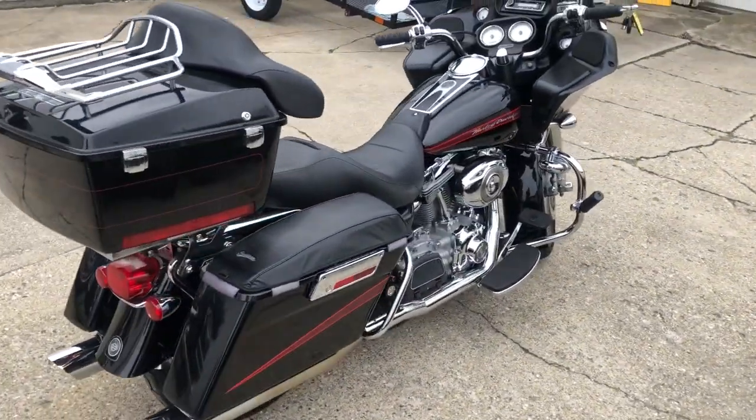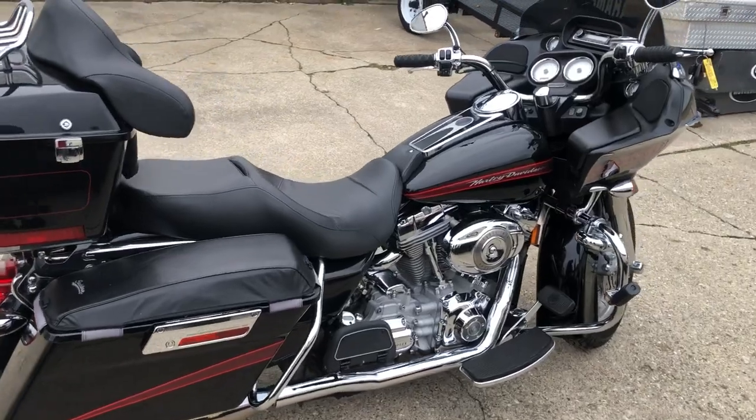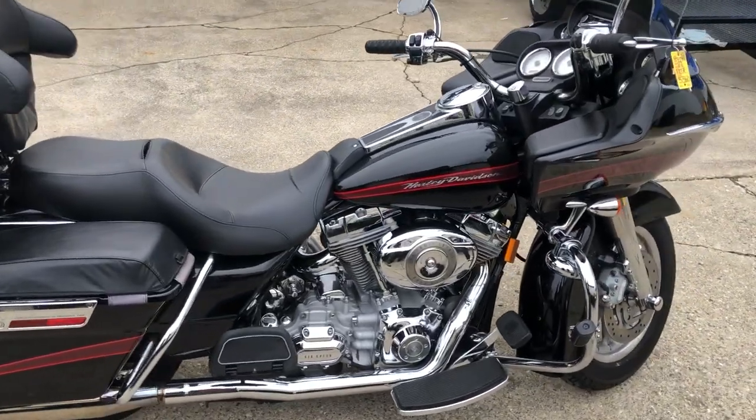That's a 2007 Road Glide for $7,999. Give us a call at 810-648-9500.